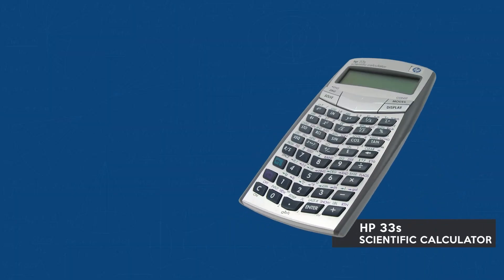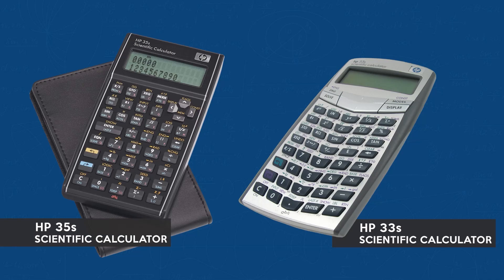Number two: Hewlett Packard. If you're an HP fan, there are only two approved models that you can bring: the HP-33S Scientific Calculator, or the HP-35S Scientific Calculator.